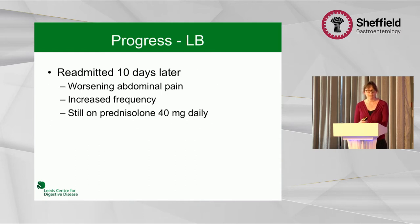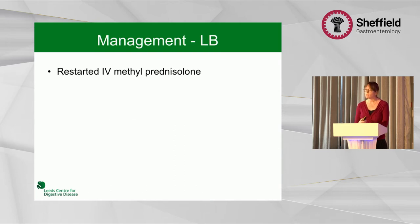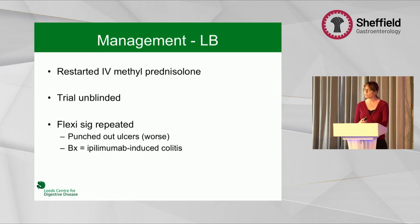Unfortunately she was readmitted 10 days later with worsening symptoms already on a good dose of steroids. We restarted IV methylprednisolone at one milligram per kilogram. The trial was unblinded — there were several hours of conversation between us and the trial coordinators — and it turned out she was on ipilimumab. She had a repeat flexible sigmoidoscopy which showed worsening appearances with punched-out ulcers, and the biopsies were then diagnosed as ipilimumab-induced colitis, although this was the first such case our histopathologist had seen.